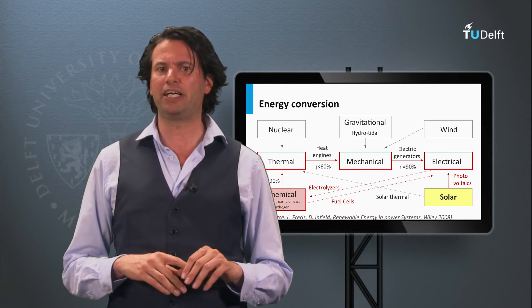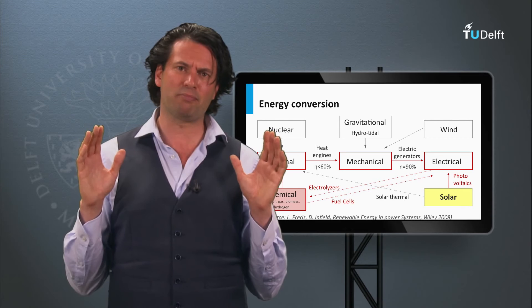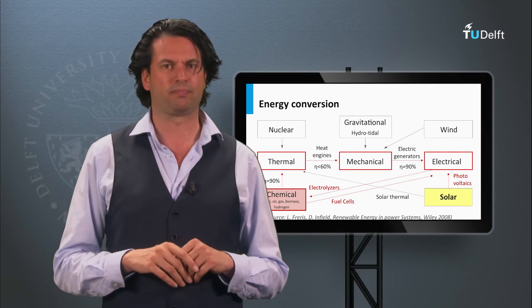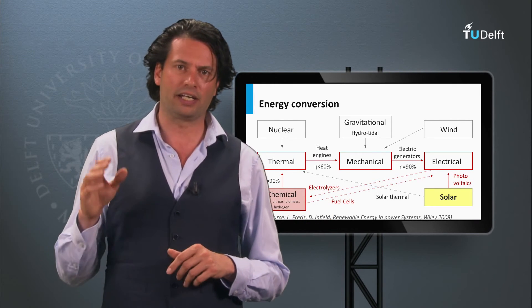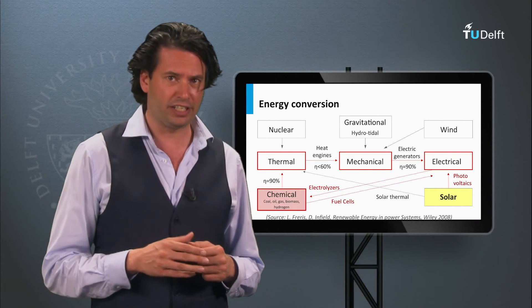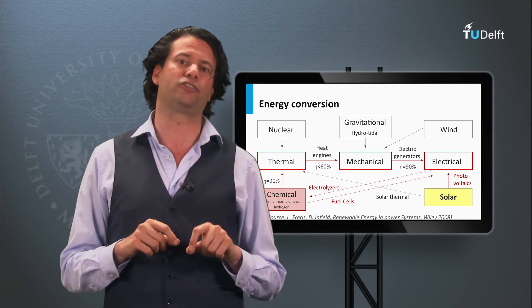Electricity is a form of energy that can be easily and cheaply transported with relatively small losses through an electric grid. Electricity has made today's modern society possible — it is a symbol of modern life and progress, and has been practically used for more than 100 years. Electricity provides us the energy to cook food, wash, do laundry, illuminate houses and streets, watch TV, air condition and heat, work on computers, and use the internet. The access to electricity determines the living standard of humans.